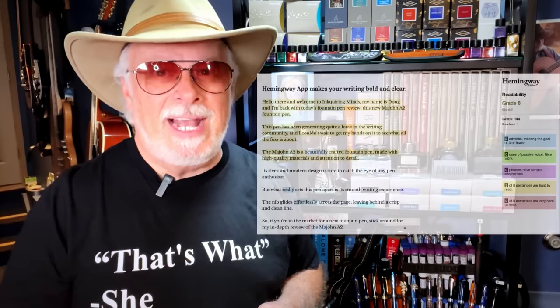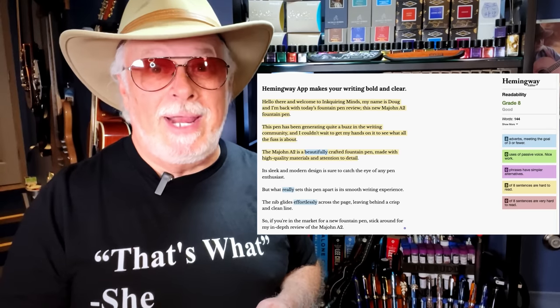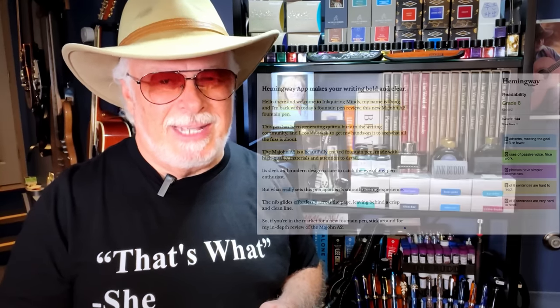The good news is that the text generated by ChatGPT has been rated as good by the Hemingway editor because it scored at a grade eight level. Readability at lower grade levels is considered good writing, it seems. So let's see what makes this new Magon A2 fountain pen so beautifully crafted with high quality materials and attention to detail, shall we?